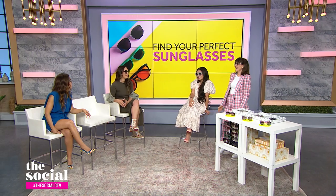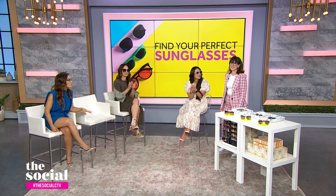Wendy, you hit it out of the park again. Thank you so much — really cool styles and great tips. You guys look great!